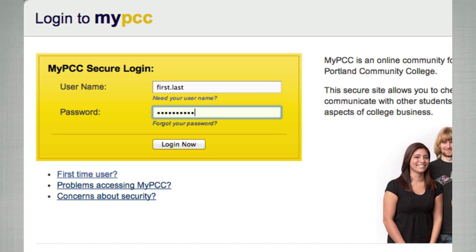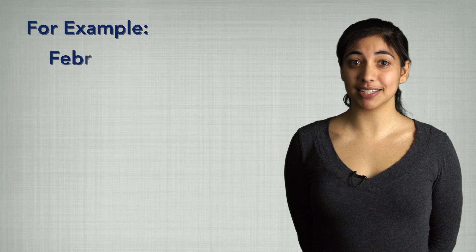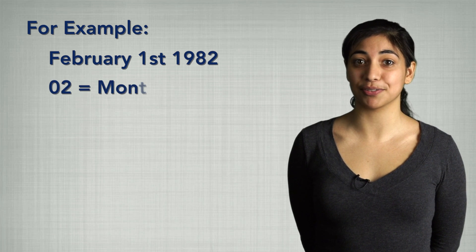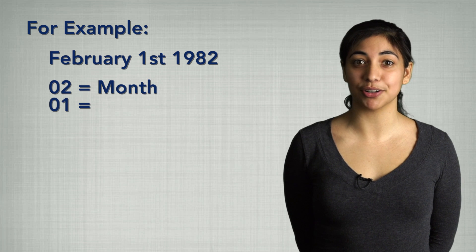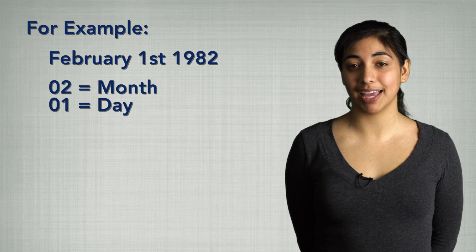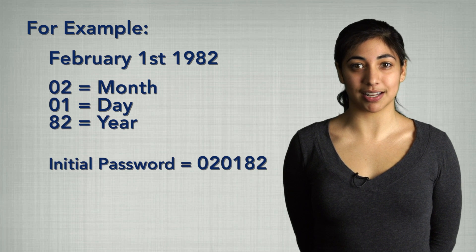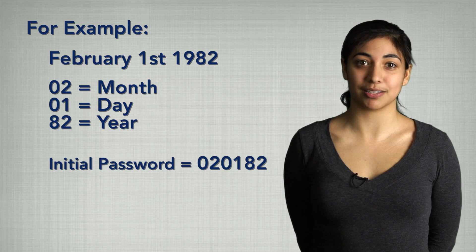Your initial password is your six-digit birthdate. For example, if your birthdate is February 1st, 1982, then your initial password will be 02 for the month of February, 01 for the day of the month, and 82 for the year. After logging into MyPCC for the first time, you will be prompted to create a new password.